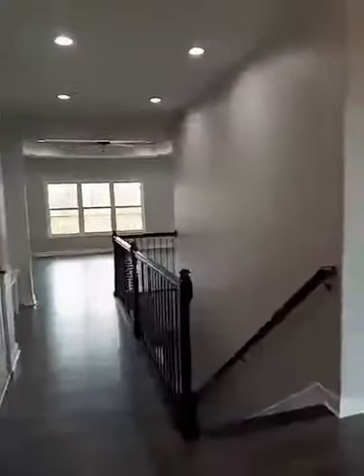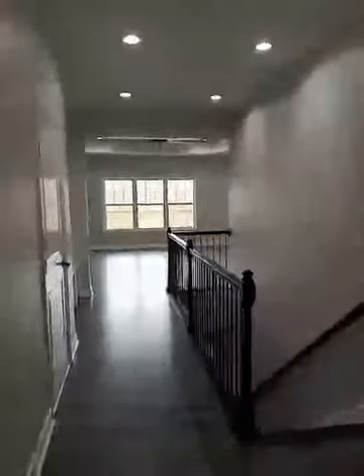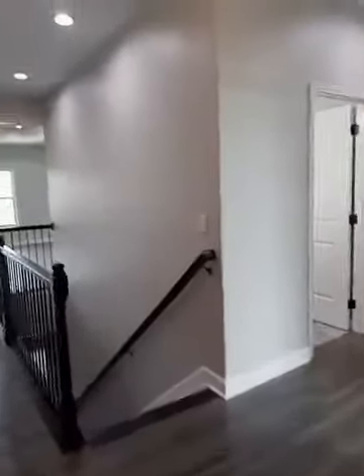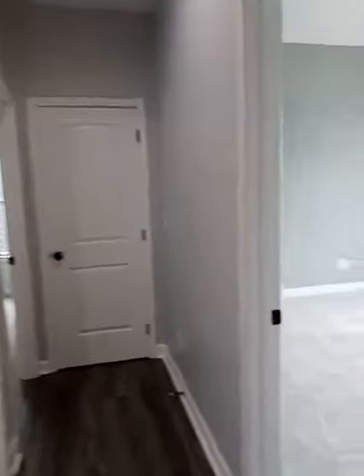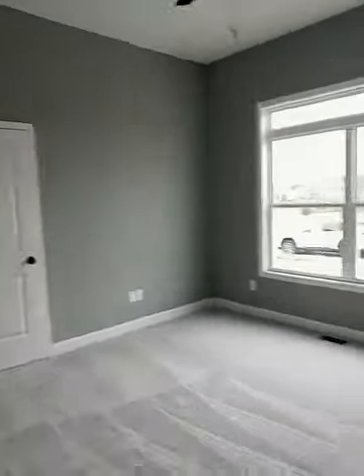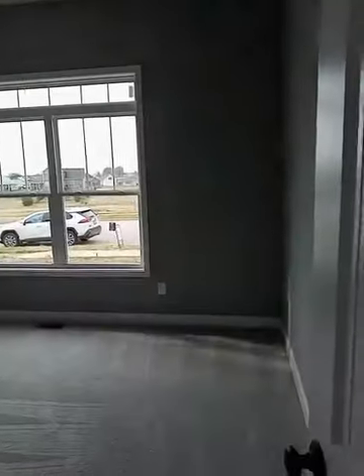Coming through here, this is some of the finishing colors they use, but of course you can customize a little bit. If you come in and talk to them, they can give you different types of floor coverings and paint colors. I really like the combinations they've used here though. This is the front room.